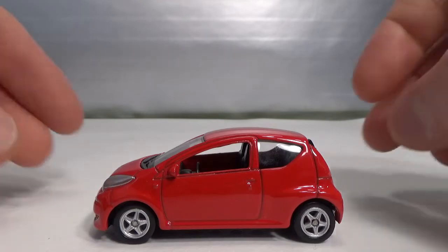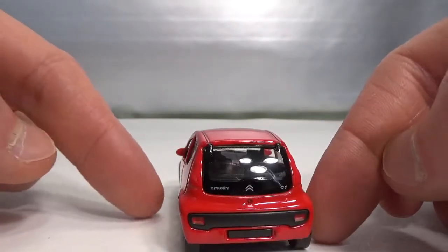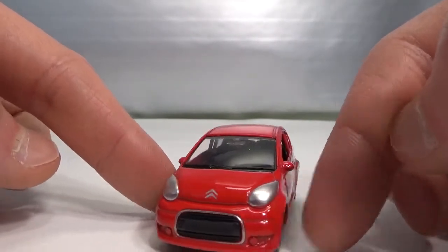First up is this Welly — this is the C1. This is an older version of their smallest car but nicely done, with lots of details.